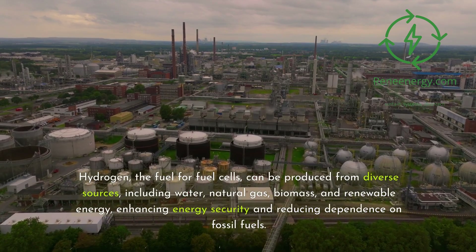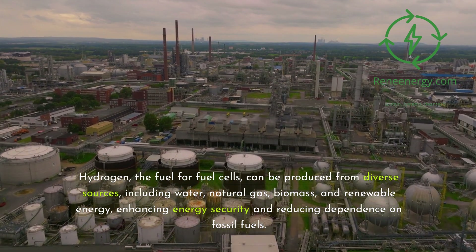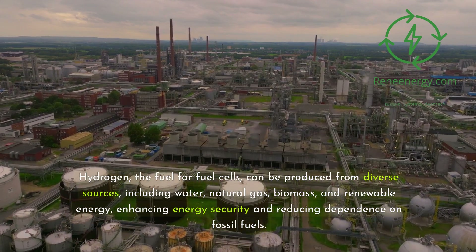Hydrogen, the fuel for fuel cells, can be produced from diverse sources, including water, natural gas, biomass, and renewable energy, enhancing energy security and reducing dependence on fossil fuels.